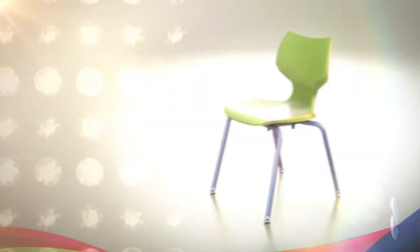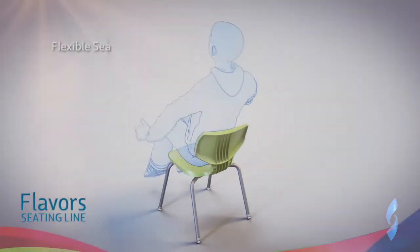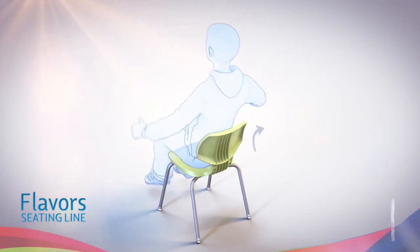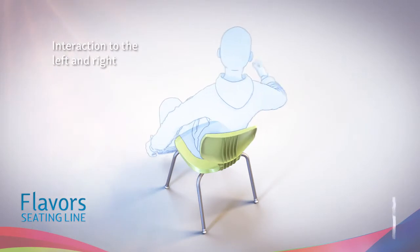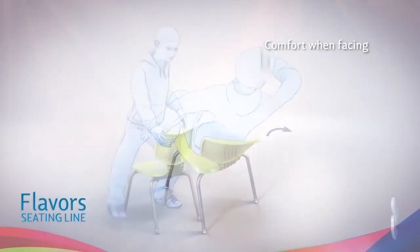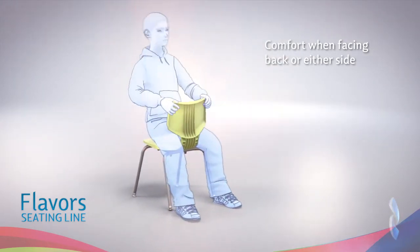The other end of the spectrum is represented by Flavor seating. It provides the widest range of movement. The seat back flexes backwards and torsionally, allowing the student to interact with students to the left or right. The seat pan also allows the student to comfortably face front, back, or either side.